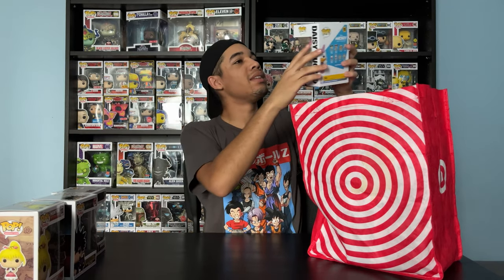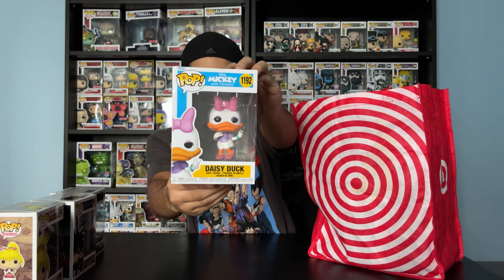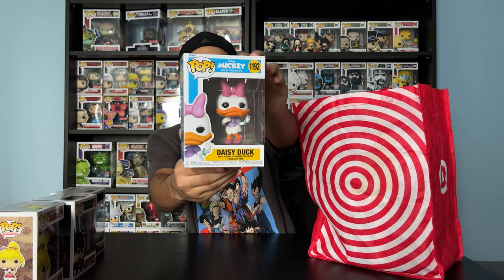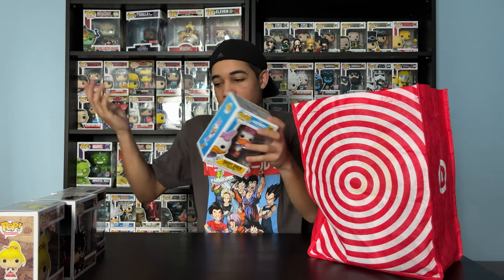Next up, I got Daisy Duck. She's from Mickey and Friends — I used to watch this show when I was little, this was the show. So I got Daisy. I just happened to see her. Plus, I've been meaning to work on my Disney collection.